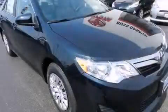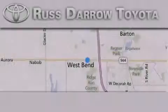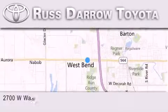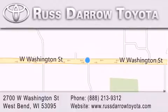This vehicle is sure to sell fast. Call and arrange your test drive today. Toyota of West Bend is located at 2700 West Washington Street in West Bend. Our goal is to exceed all of your expectations to ensure that you'll return for future visits. Experience the Darrow difference.